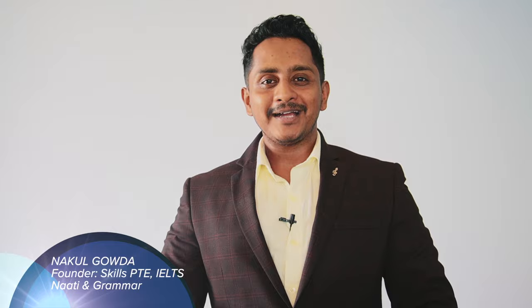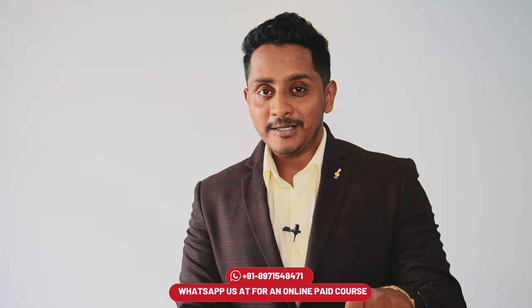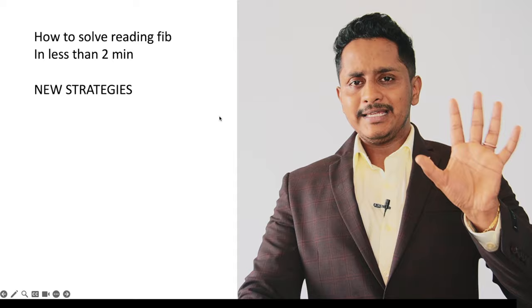Is there a way to solve any reading fill-in-the-blanks in less than two minutes? There are a lot of strategies, and especially with the new strategy I've made this video, which will definitely help you solve any reading fill-in-the-blanks in less than two minutes. Make sure you watch the video till the end. From Skills PT Academic, the video is: how to solve any reading fill-in-the-blanks in less than two minutes with new strategies.